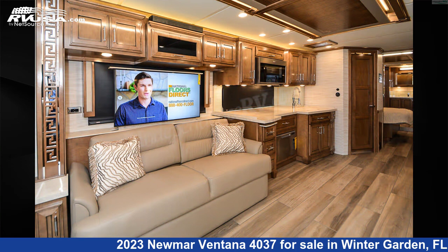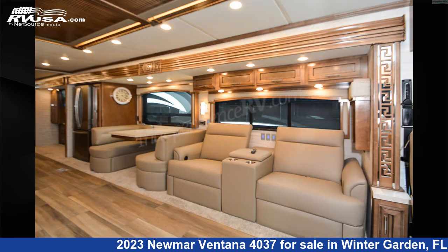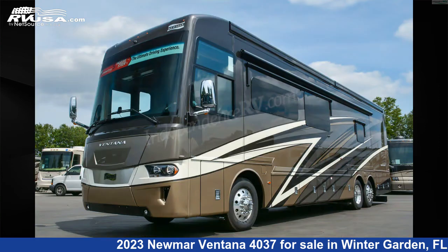The floor plan layout of this Class A features bath and a half, front entertainment, front living area, full wall slide, mid-kitchen, outdoor entertainment, rear bath, and rear entertainment.